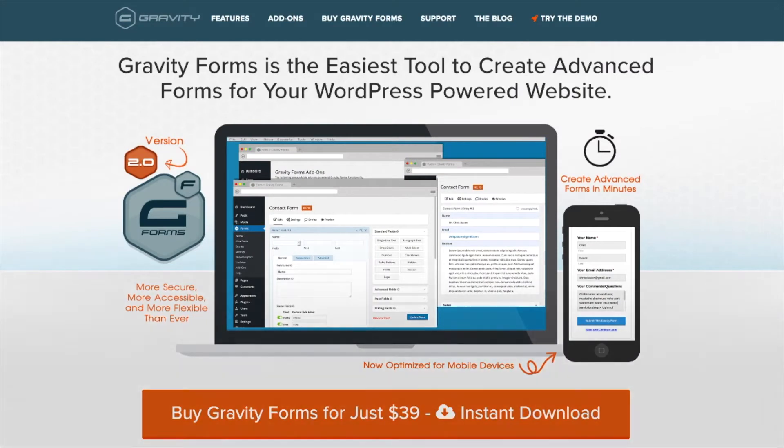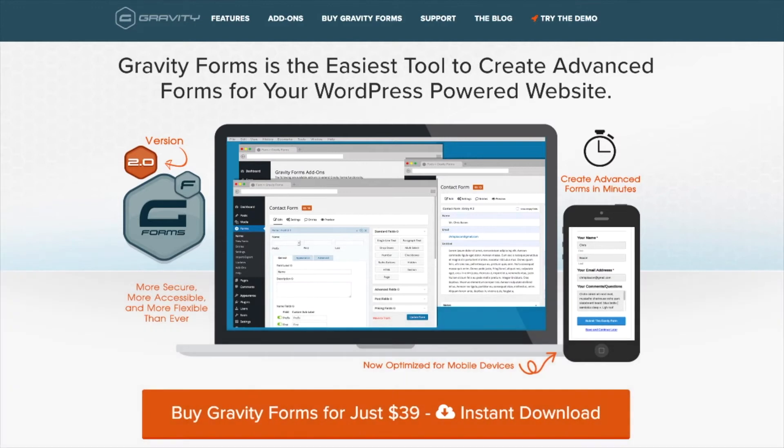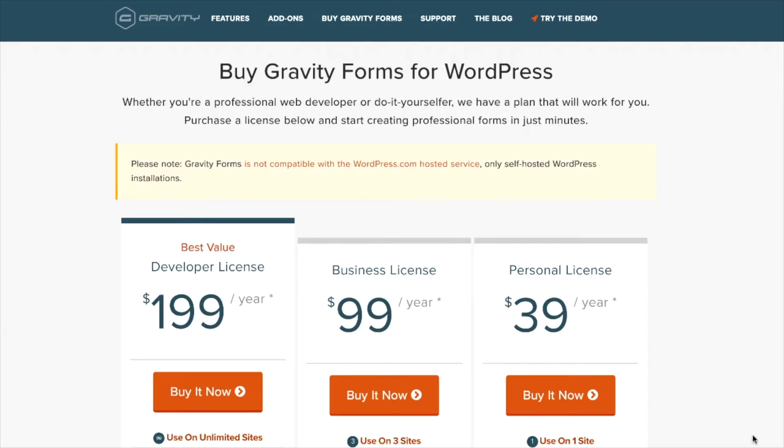The first plugin I'm gonna show you is called Gravity Forms. Gravity Forms is a plugin you can put in your website that will allow you to create very dynamic, detailed forms that people can use to fill out and submit to you. The first time I saw that Gravity Forms was $39 a year to use on one site, I was a little turned off because there are a lot of other plugins that will do a similar thing for free. But it wasn't until one of my VAs convinced me to start using it that I realized how helpful it really is.